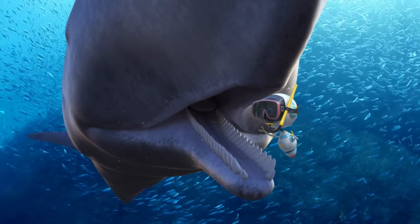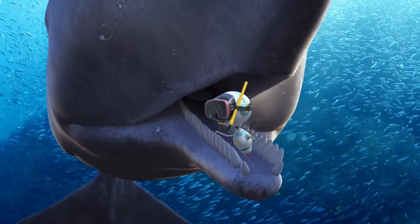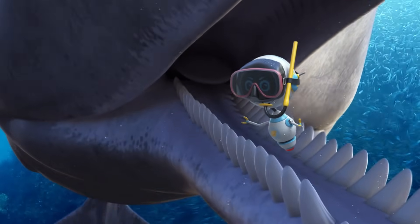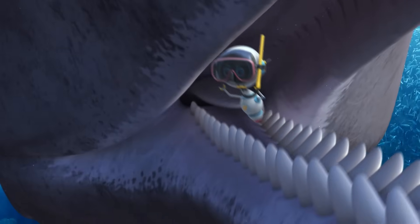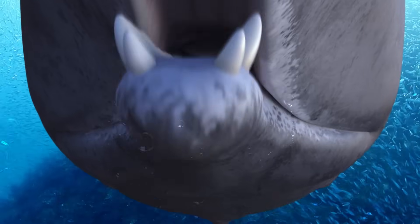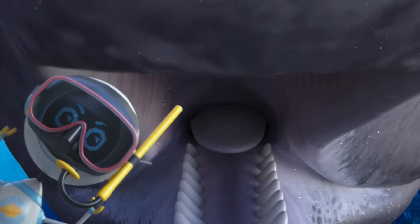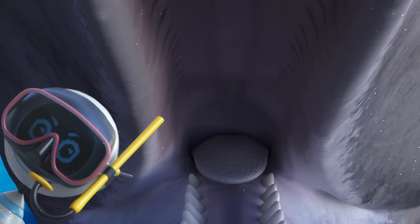If you went inside the sperm whale's mouth, you would immediately see the cone-shaped teeth on the bottom jaw. But look up! There are no teeth on the top. Instead, there are sockets where the teeth fit in. Sperm whales use their teeth to catch food, but they can't chew.